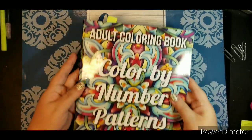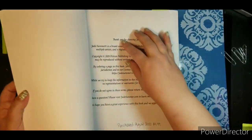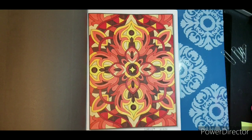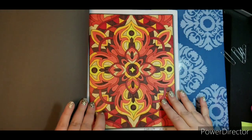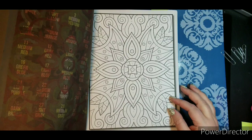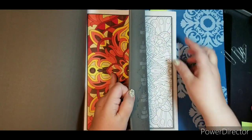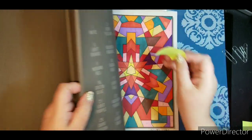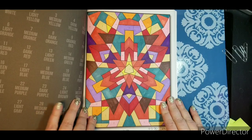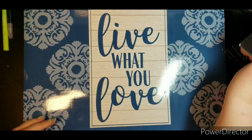Another color by number: I have the Color by Number Jade Summer Patterns. I did this one, which is the first page in the book. I think I did the colors right — pretty close. It just happened to be all fall-ish colors. And then I did another one — I was just in the mood to color something — and I used Sharpies. Jade Summer.